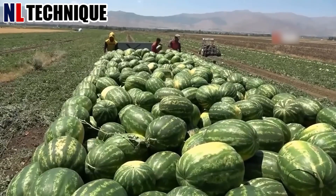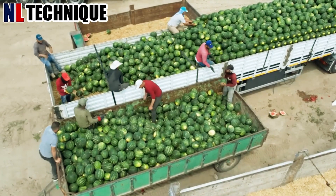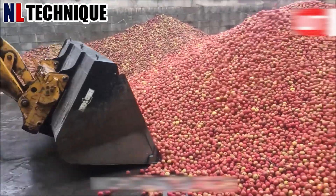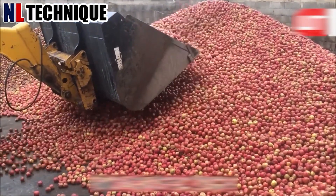This is the watermelon harvest taking place in a field in the United States. Thousands of watermelons will be loaded onto trucks thanks to this conveyor system. An agricultural machine also sweeps through the orchard, efficiently collecting apples lying on the ground.